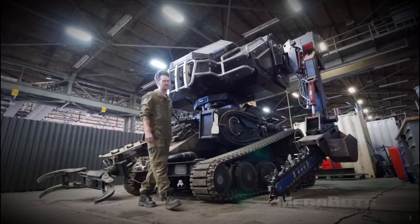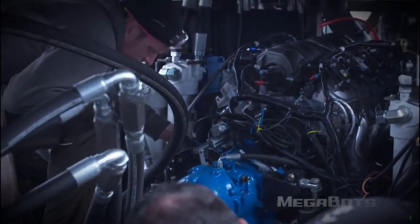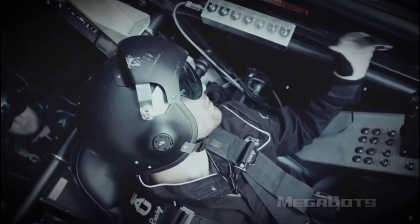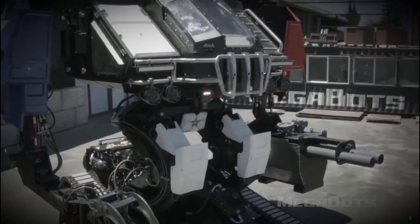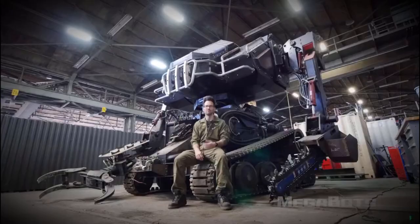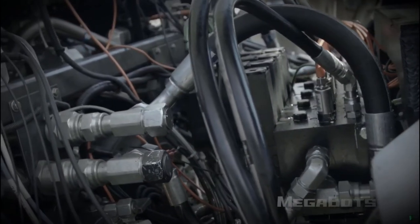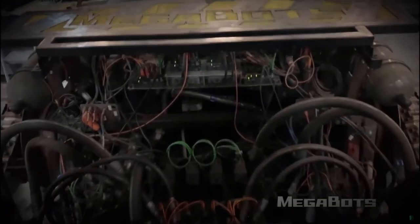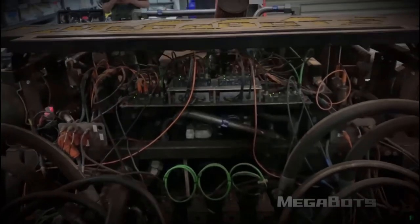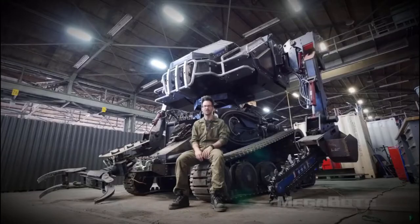Eagle Prime is likely the world's most combat-capable battle mech. This 15-ton robot is powered by a Corvette engine and seats two pilots. It measures about 11 and a half feet tall when sitting down and 16 feet tall when standing up. Eagle Prime is actuated by common off-the-shelf hydraulics. The software runs on an open-source Java code base written by IHMC, a non-profit robotics lab in Florida.